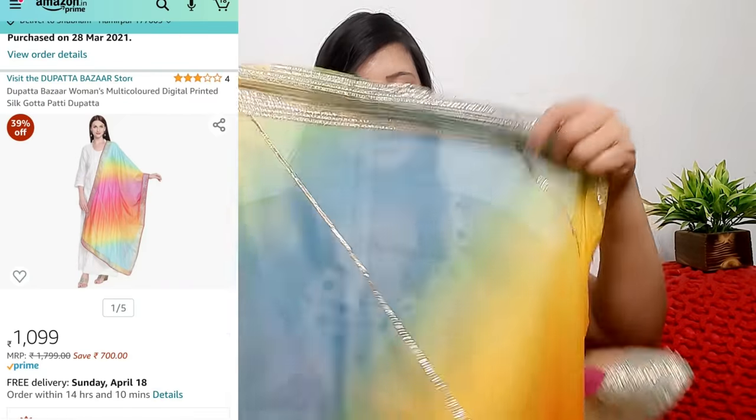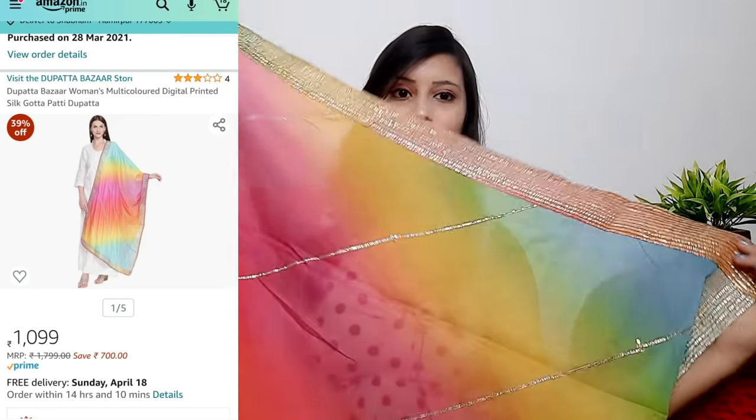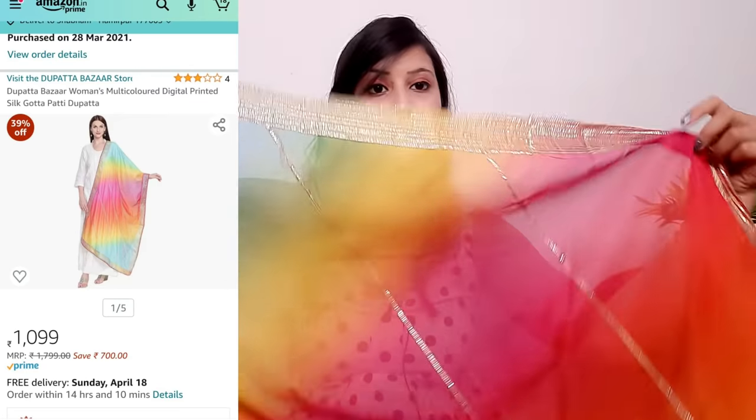The next item I picked is a dupatta from Amazon. Some of my subscribers messaged me about this dupatta and when I saw it, I really liked it. Look at the color — so beautiful! It has very sweet shades and it's a must-have in your wardrobe. It pairs well with a black outfit, black dress, white dress, or white maxi dress. It's good quality and I highly recommend this unique designer dupatta.